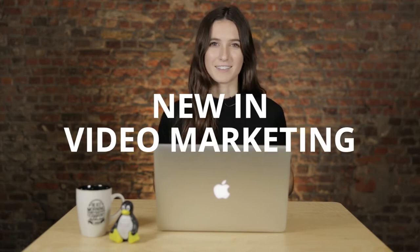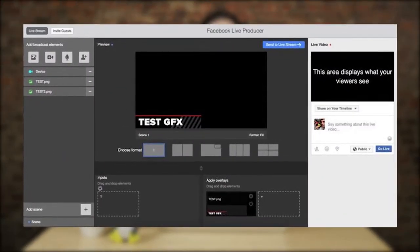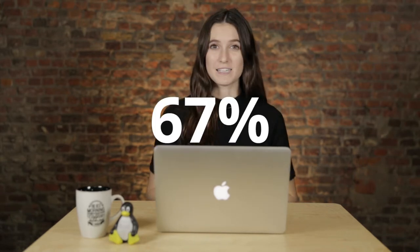Here's what's new in video marketing. Facebook has been testing out a live video producer tool that allows you to do split screen and multiple camera shootings while live streaming. Prior to that, you had to rely on external apps to use this function, but now Facebook has brought it within its live streaming capabilities. And because 67% of live streaming viewers say quality is the most important factor, this live video producer tool is great to help you up your quality, but also keep in mind the camera and audio work.